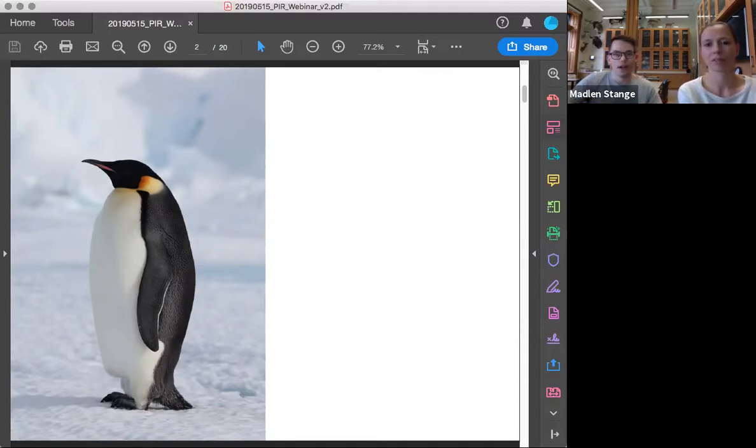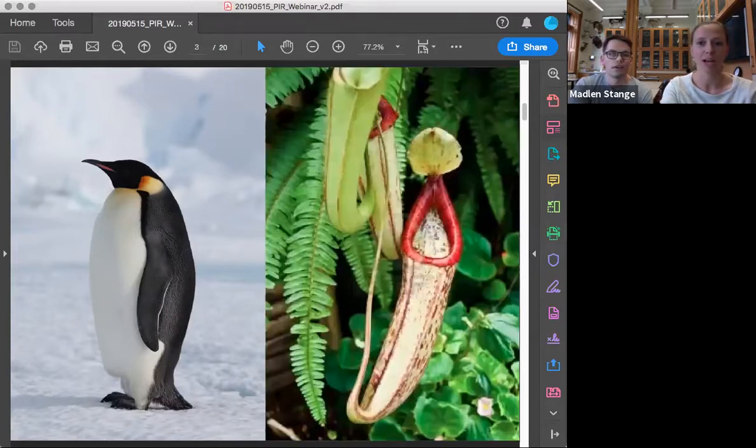Penguins also have all these feathers to help them stay warm. And one of the things we really want to understand is how these certain features help them in their environment. Adaptation is everywhere across all domains of life — plants and bacteria too. For example, this pitcher plant has adapted to survive on low-nutrient soils by forming leaves shaped like a pitcher into which insects can fall, providing the plant with nutrients.